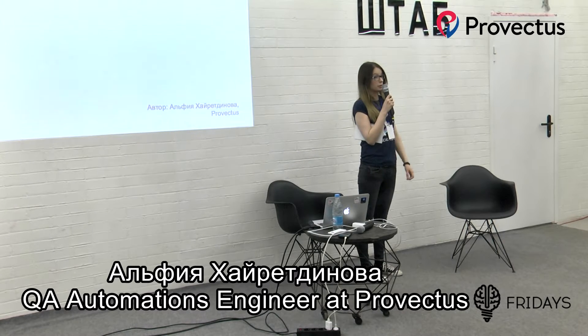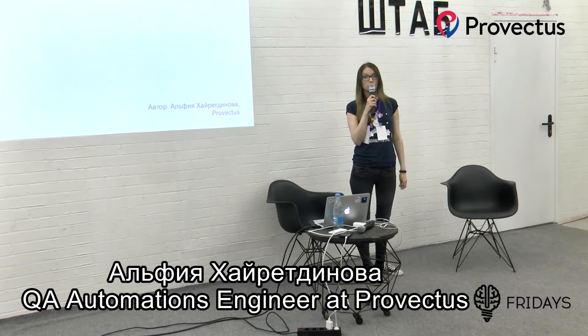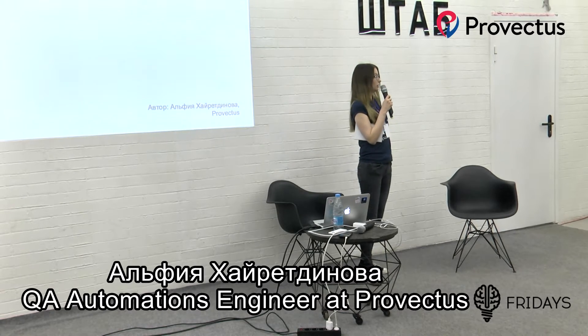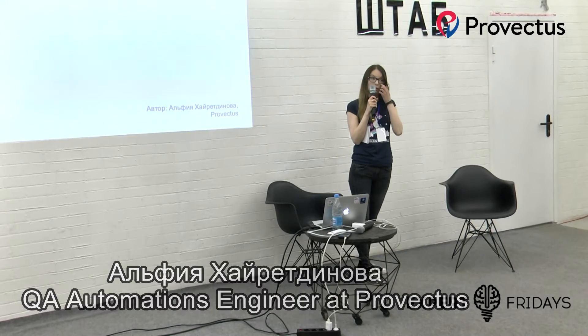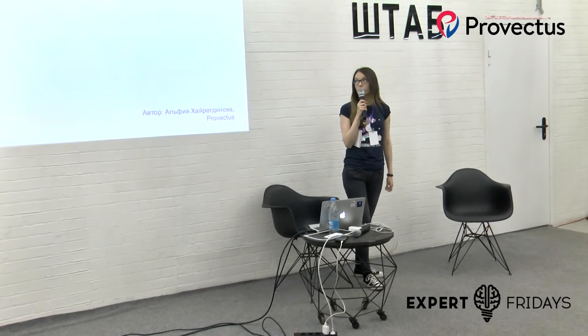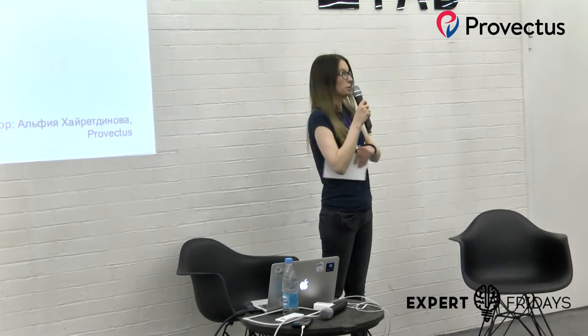Также я хочу поблагодарить Алексея Чумагина. Почему? Потому что, когда я была юная и зеленая — два с половиной года назад — я посетила его выступление на QA-метапе. И этот QA-метап меня очень сильно вдохновил и сподвиг к некоторым действиям. Спасибо, Алексей.